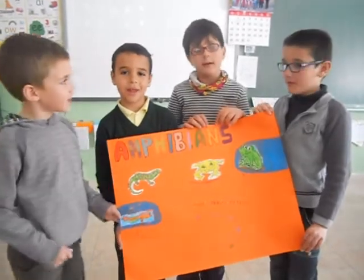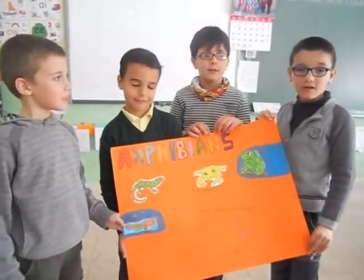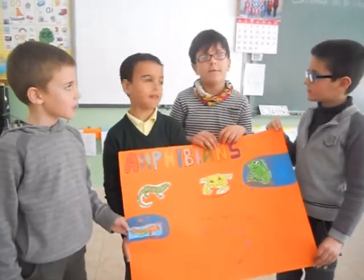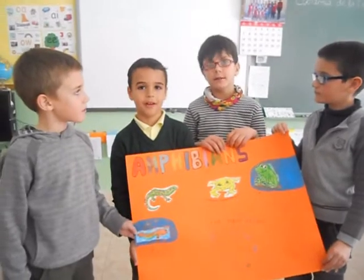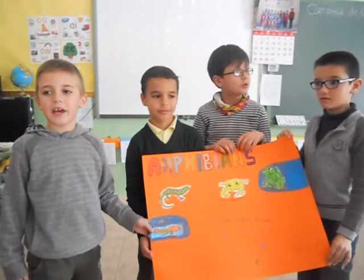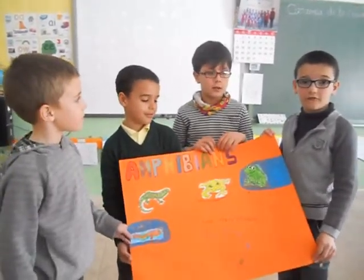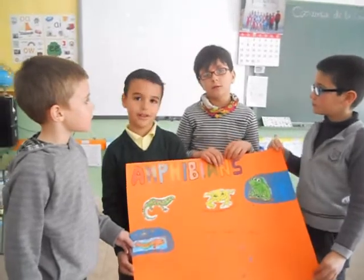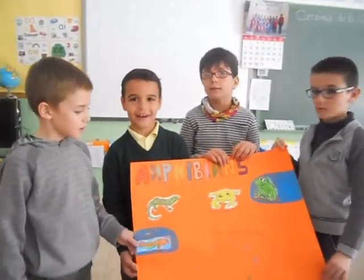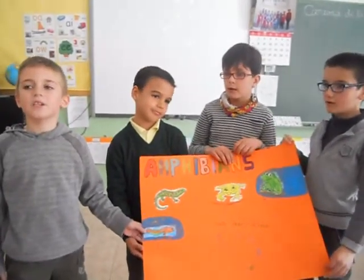These animals are amphibians. Amphibians live in water and on land. Amphibians are vertebrates. Amphibians have smooth skin. Amphibians lay eggs in the water. A frog is an amphibian. A salamander is an amphibian. A tadpole is an amphibian.